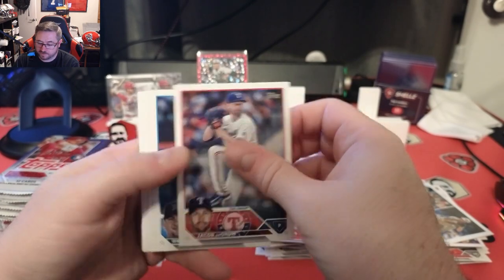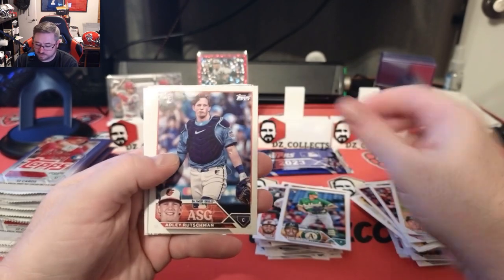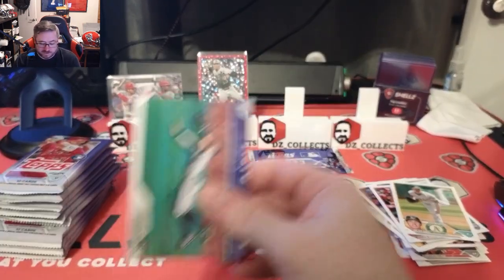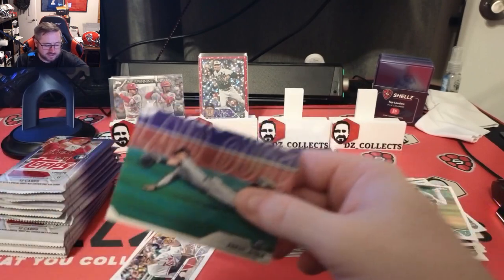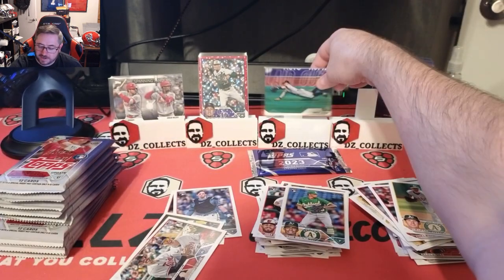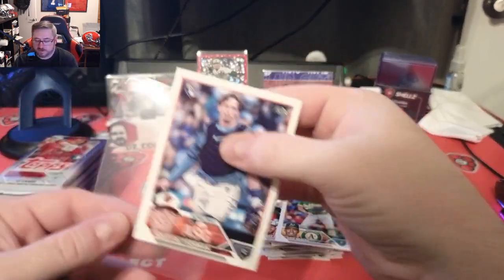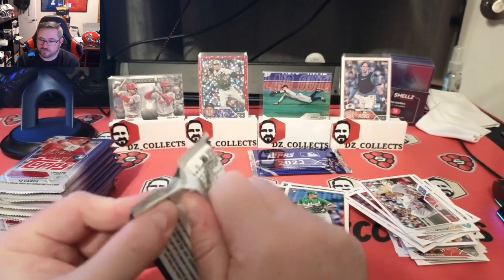Jacob deGrom, Braxton Garrett, Dermis Garcia, Dylan Lee, Tyler Anderson, Joey Wendell, Lisa Medina, JP Sears. A little Adley Rutschman All-Star Game card — really sweet, we're going to sleeve that up. And then a Laid Out insert of Aaron Judge. As a Yankees fan, loving that — this insert is like one per box or slightly better odds. We got the player we like. Cool Twins team card. We'll put the Rutschman All-Star Game card on the stand early.